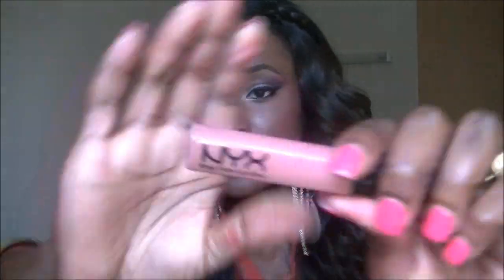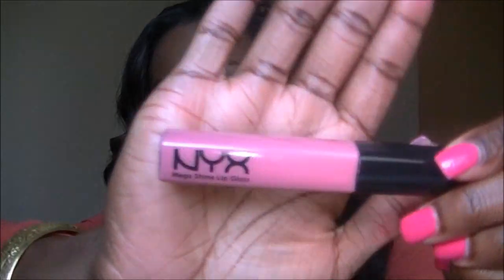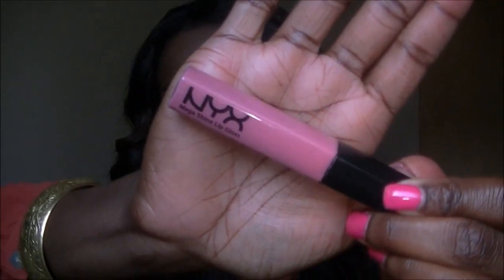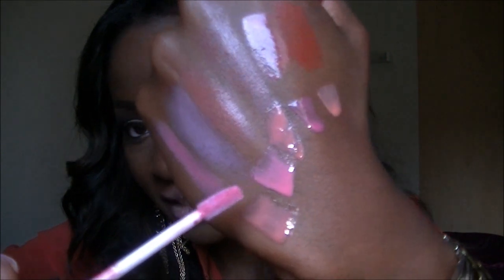The next one is Natural — a nice, nudey pink. And then the last one is in Beige. Now this is nothing like the colour beige — it's more of a nice Barbie pink, really, really pretty. I actually have that on today. And they smell like sweets and bubblegum. I actually love them, I'm definitely gonna get some more.